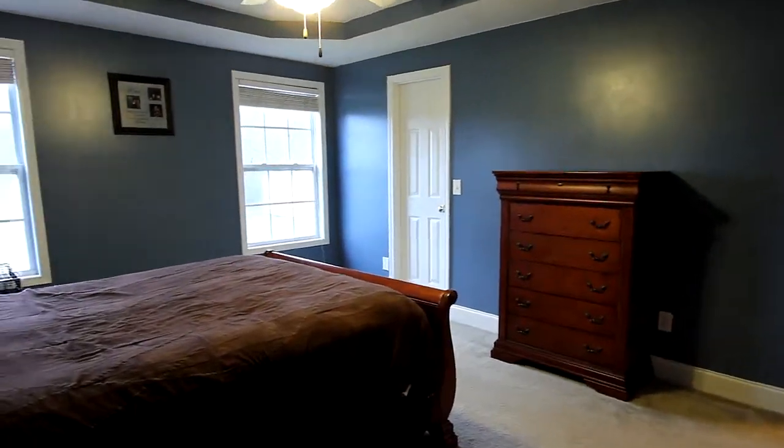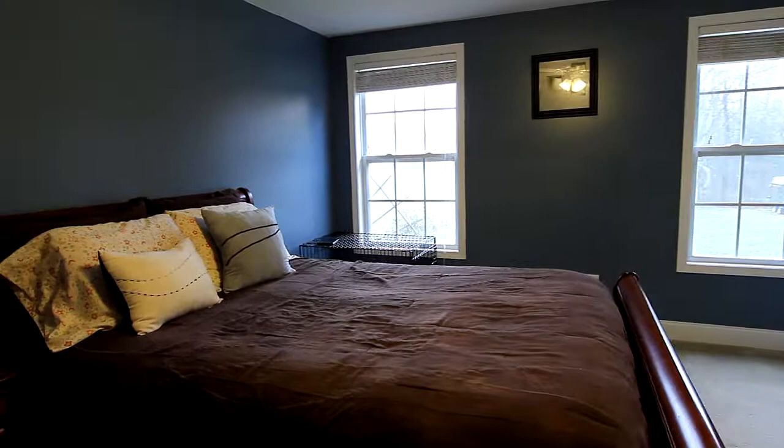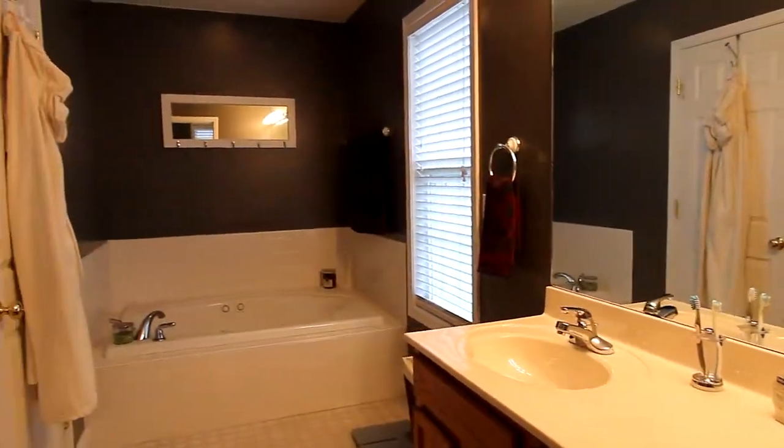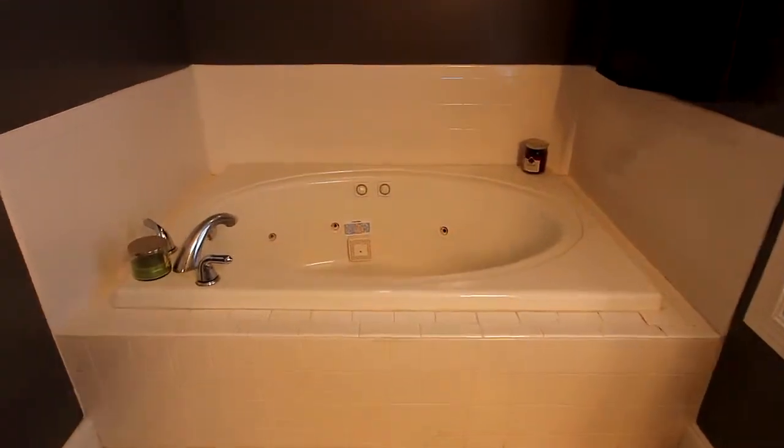Welcome to the master bedroom suite. It's spacious, beneath a tray ceiling to add extra style. The master bath offers not one, but two vanities, a tub-shower combination, and a large jet tub. And there's a ton of closet space.